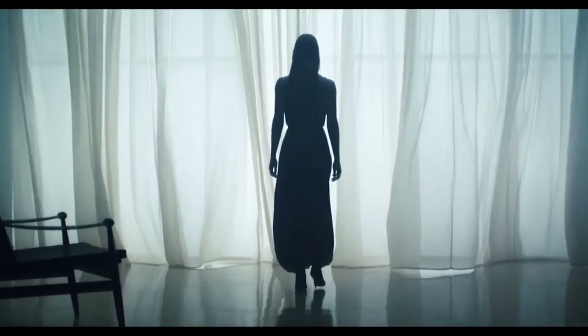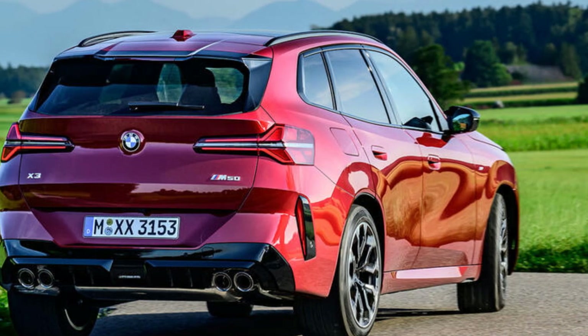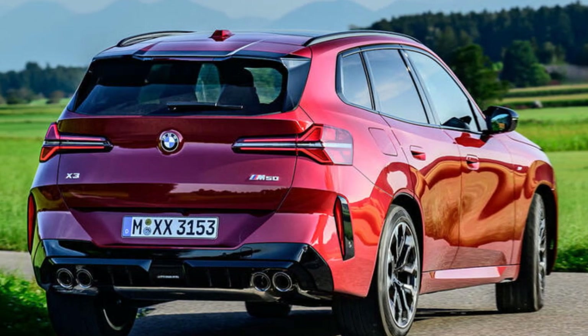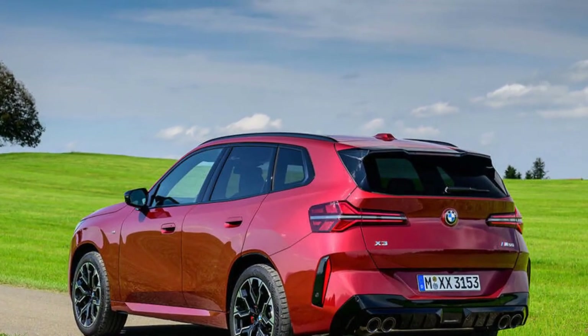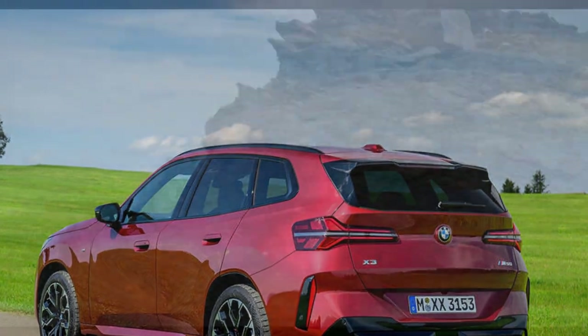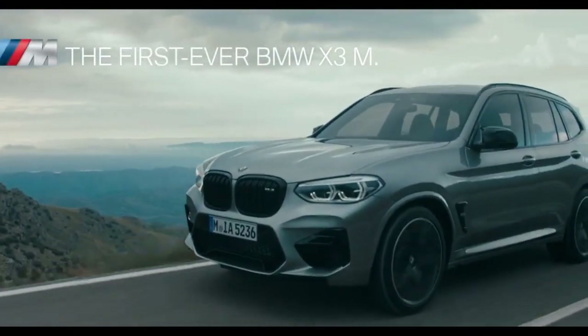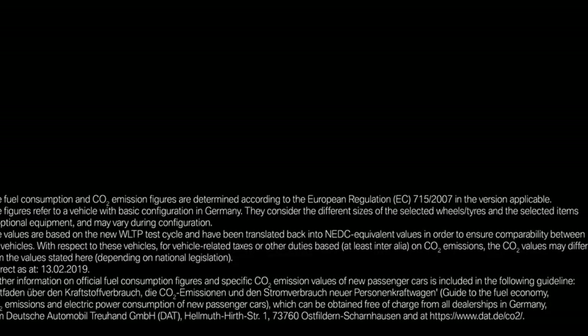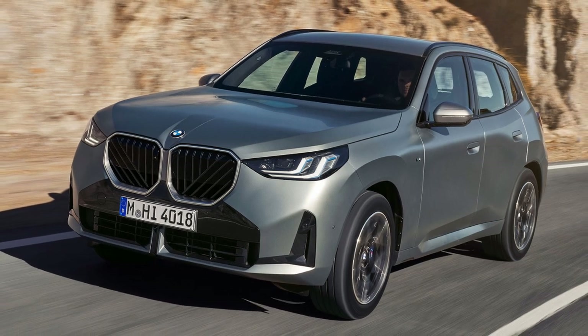A new 30e plug-in hybrid version is on the horizon, and all other engines come with mild hybrid technology. The lineup includes 2.0-liter petrol (20i) and diesel (20D) options, as well as the M50 model, which sits at the top of the range until the high-performance X3 M arrives. All variants feature four-wheel drive, branded as BMW's xDrive. The M50, with its 393 brake horsepower and 428 lb-ft of torque, boasts what BMW touts as the most powerful six-cylinder inline petrol engine ever fitted in an M Performance model.